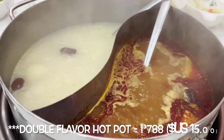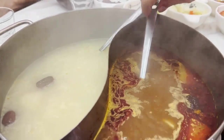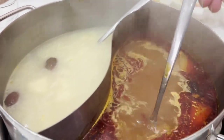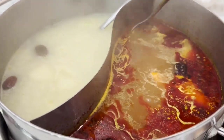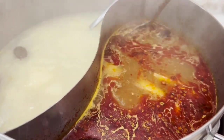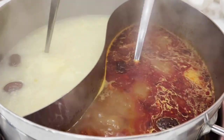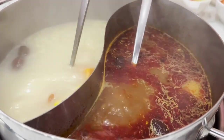For soups we ordered the double flavor hot pot. We have the spicy soup — this is super spicy with tons of chili and Sichuan peppercorns. And of course their beef bone soup pot.